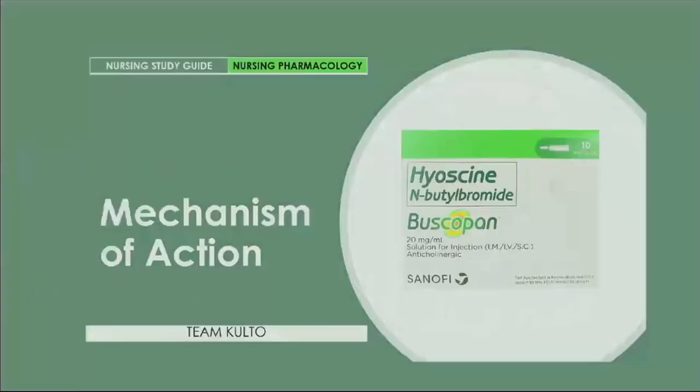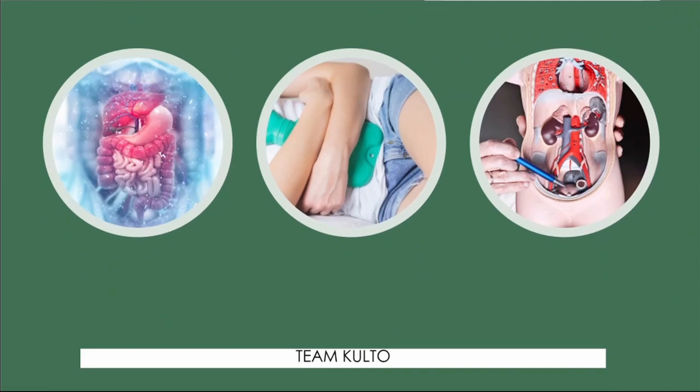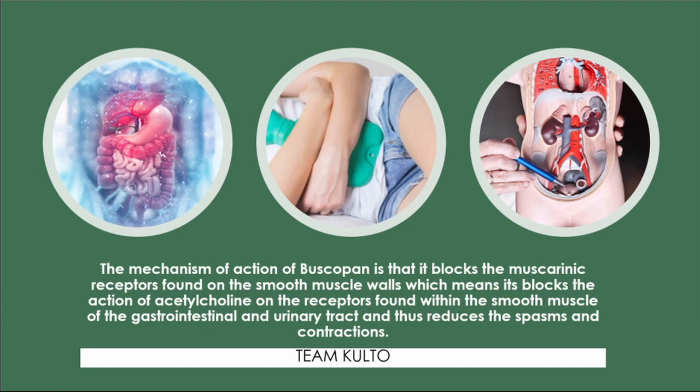Now let's move on to the mechanism of action of HNBB. Buscopan blocks the muscarinic receptors found on smooth muscle walls, which means it blocks the action of acetylcholine on receptors within the smooth muscle of the gastrointestinal and urinary tract, thereby reducing spasms and contractions. This relaxes the muscle and reduces pain from cramps and spasms.